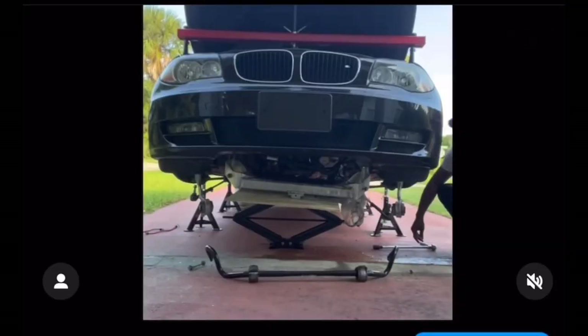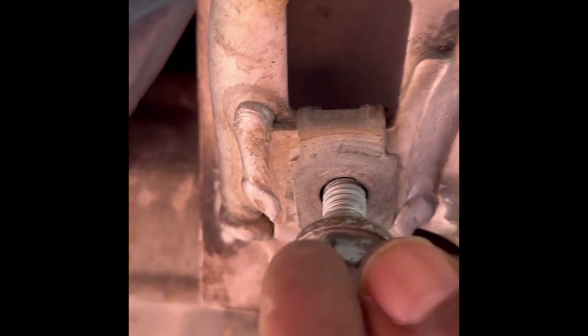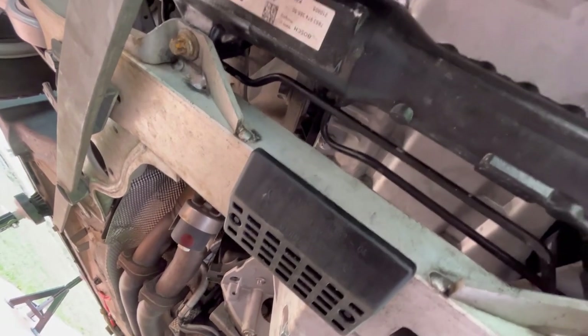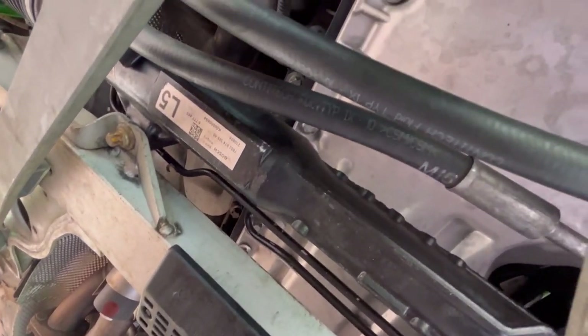I recently did the oil pan, so I re-inspected the subframe and the control arm bolts, tightened them to spec, but the noise was still there. So I tightened the steering wheel bolts, and the noise calmed down a lot, but it didn't go away.